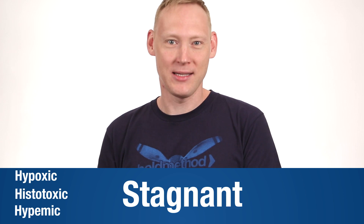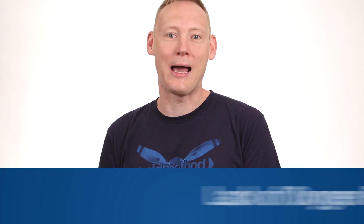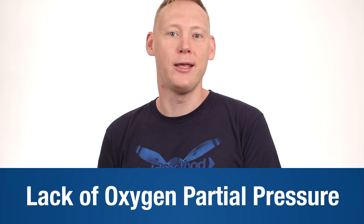The answer is hypoxia. There are actually four different kinds of hypoxia: hypoxic, histotoxic, hypemic, and stagnant. But today, we're going to focus on hypoxic. It's caused by a lack of oxygen partial pressure in your lungs.